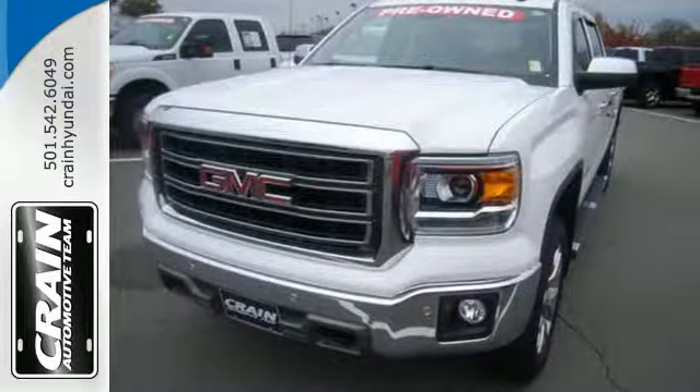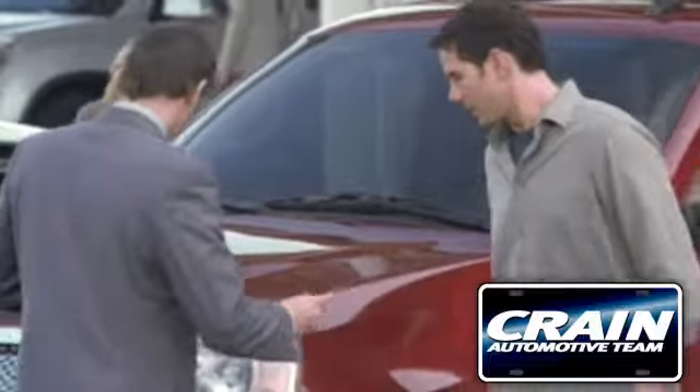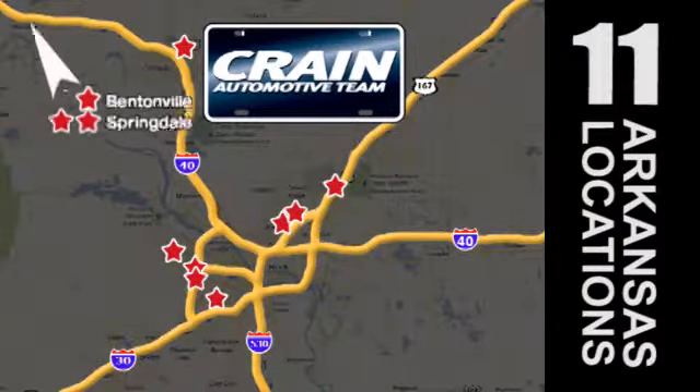See this GMC Sierra 1500 for yourself today. Visit us anytime at crane-team.com. Go, go, go — crane-team's got them, crane-team.com.